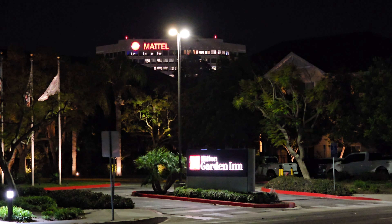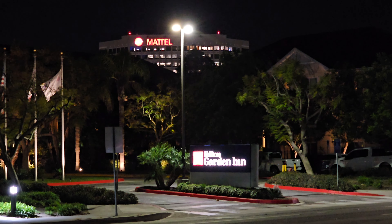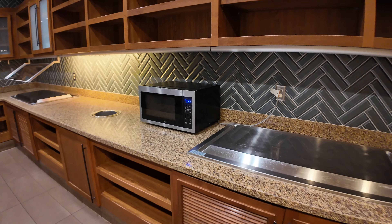An interesting factoid: from there you can see the Mattel office building — the same one you would have seen if you watched the Barbie movie. Heading into the front doors brings you into the lobby. There's a neat water feature fountain on the right, a snack shop, a seating area in the center, and on the other side is the breakfast area where they also serve dinner. There's also a bar in the evening and the check-in desk in the middle.